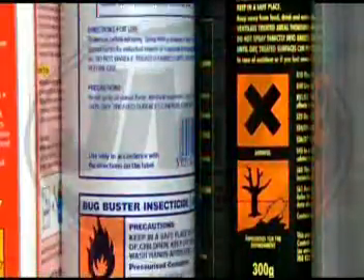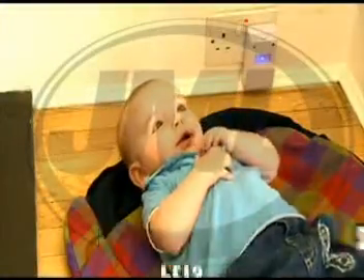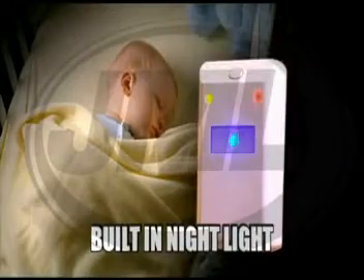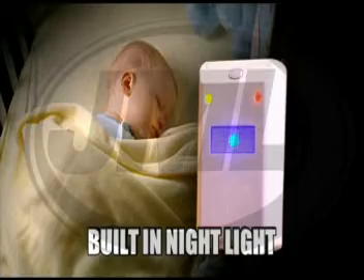Don't forget, it also works instantly, without nasty chemicals, fumes or odors. And it's completely safe for children, pets and all electrical equipment. It also has a handy nightlight function to help soothe your children off to sleep.